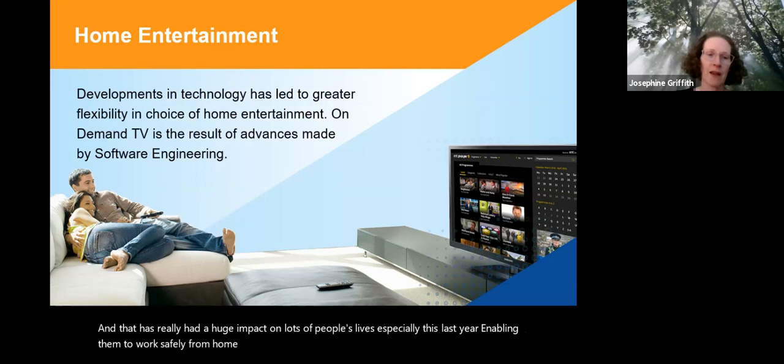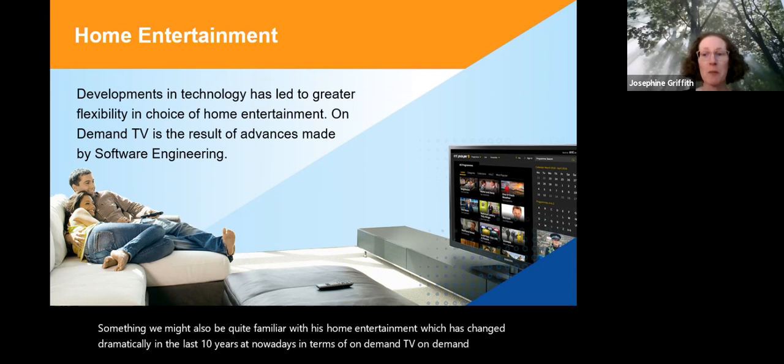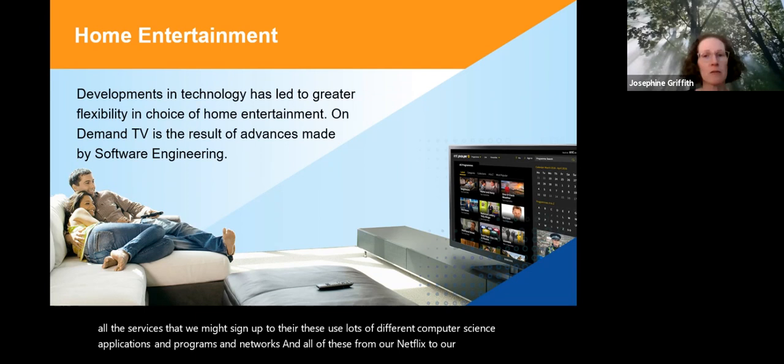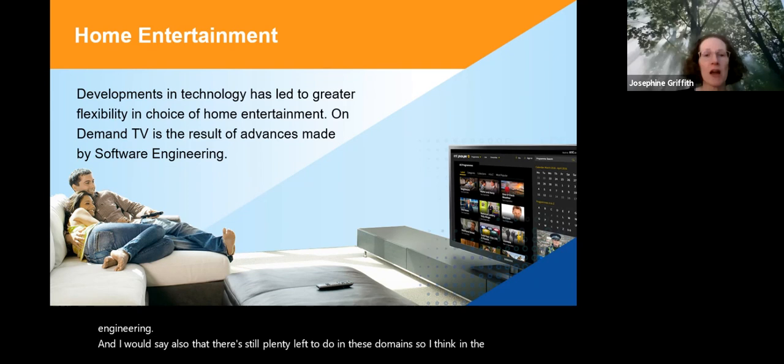Something we might also be quite familiar with is home entertainment, which has changed dramatically in the last ten years. Nowadays, on-demand TV and on-demand music use lots of different computer science applications, programs, and networks. Our Netflix, our Spotify — all of these are possible because of advances made in computer science, programming, and software engineering, and I think in the next ten years we'll see even more advances in home entertainment.